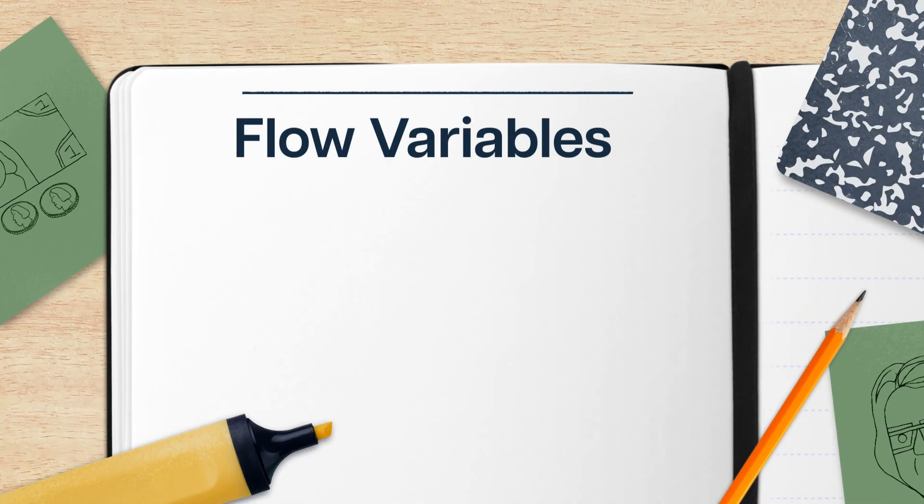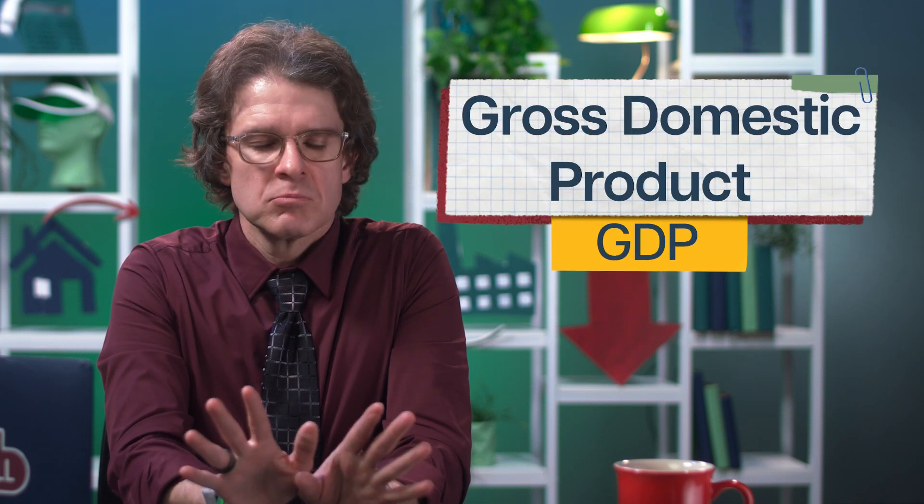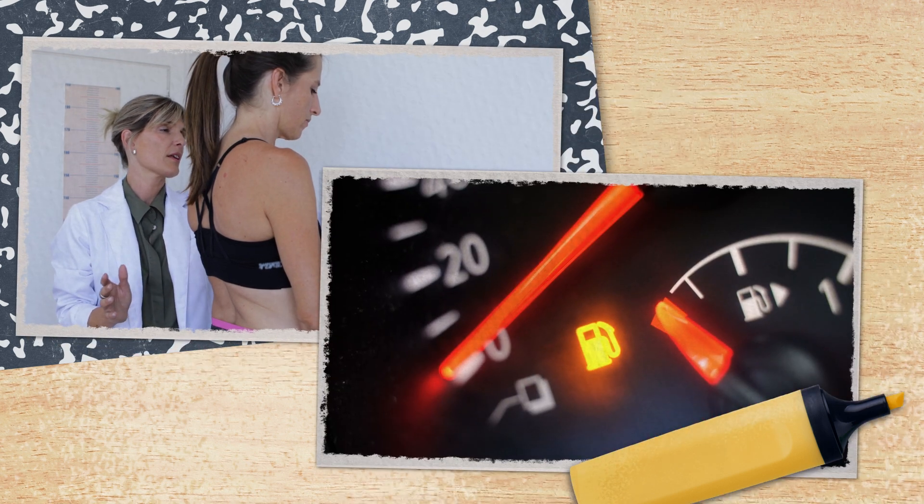Not all variables are created equal, or at least they're not measured the same way. All of the variables in the circular flow diagram are called flow variables, which means they're measured over a period of time, like a month or a year. Flow variables are things like yearly tax revenue, monthly consumption, weekly taco purchases, and of course costs, income, consumption, and revenue. Another flow variable used to measure the health of the economy is the annual GDP, or gross domestic product. Stock variables are the opposite of flow variables — a stock variable is measured at a specific point in time, like Elon Musk's total wealth at 4:20 on a given Tuesday, or how many total people are unemployed. Another example of a stock variable would be how much you weigh when measured at the doctor's office, or how much gas is in your car this very second. On a macro level, stock variables are things like national debt and total number of employed individuals right now.